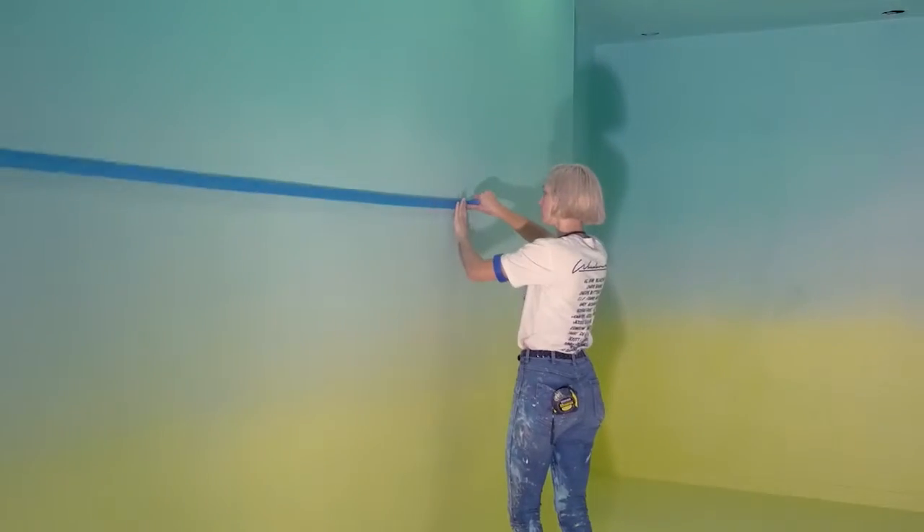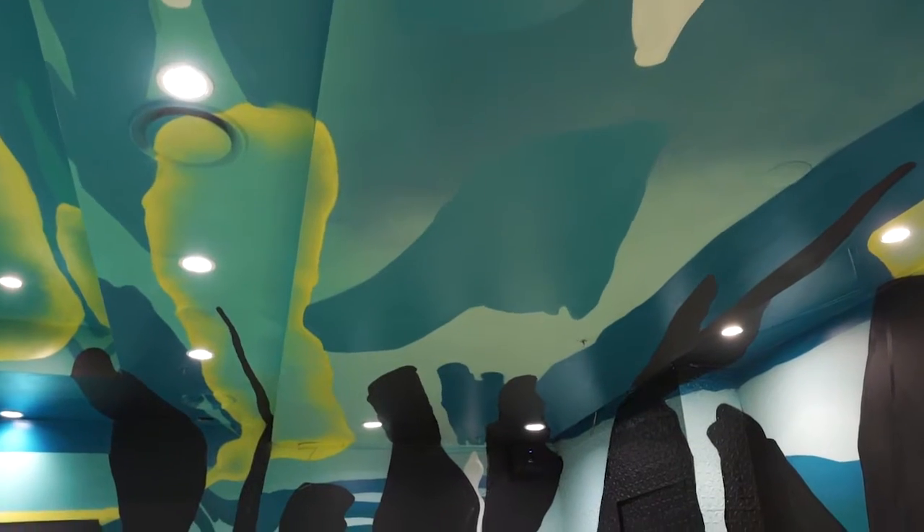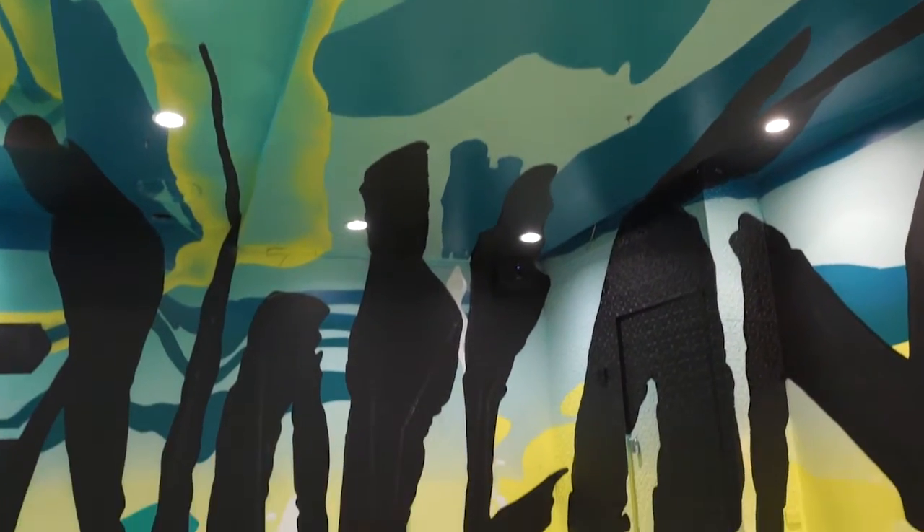I recently was here for Wonder Walls Festival, which was really fun. It was the first time that I'd actually come to Wollongong — this was my first experience and then this is my second. The whole space is a homage to Wollongong, from the colours to the sounds to the concept, and it's just something that I wanted people to really connect with.